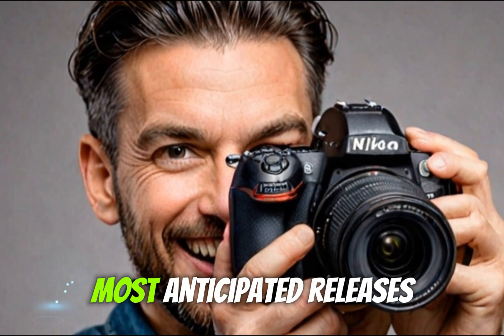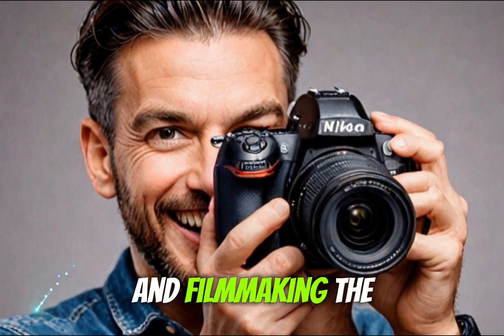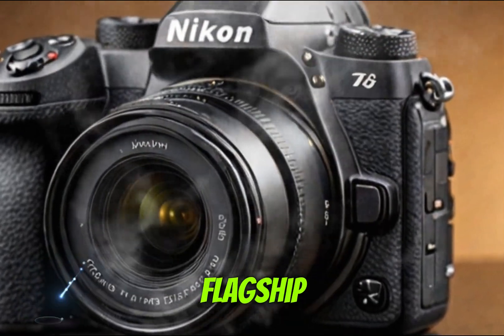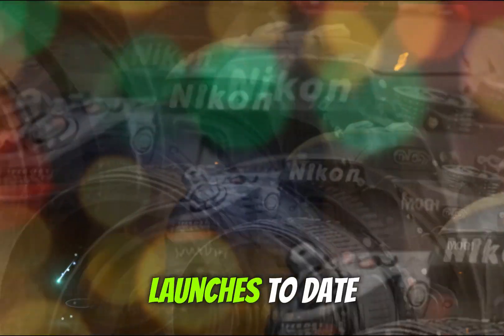Today, we're diving into one of the most anticipated releases in the world of professional photography and filmmaking: the Nikon Z8 II. Nikon has always been a key player in pushing imaging technology forward, and this upcoming flagship mirrorless camera is shaping up to be one of its most significant launches to date.